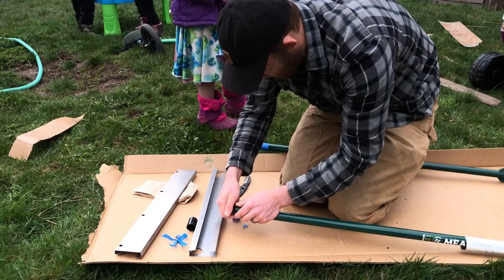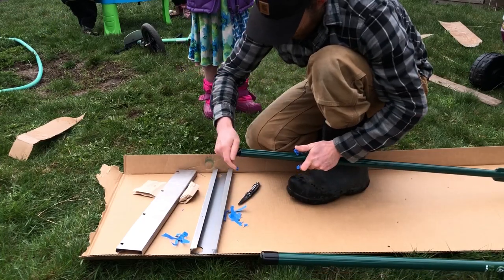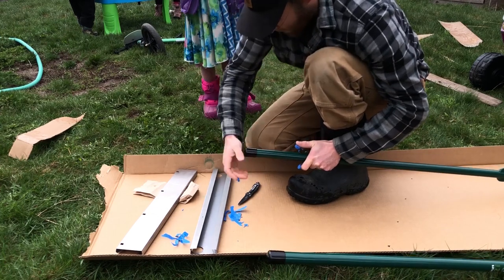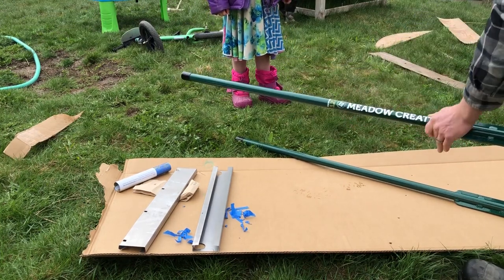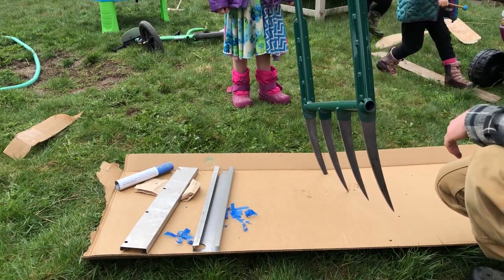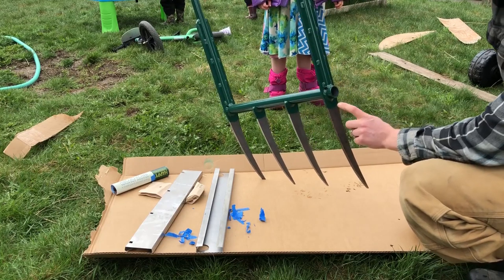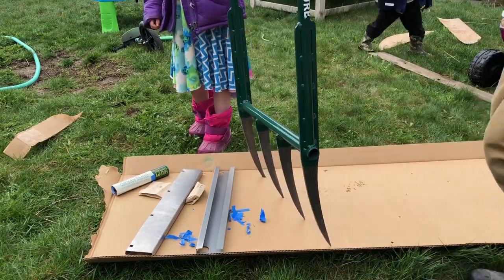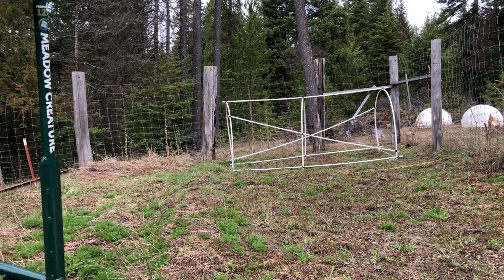Look at what these rubber things do — there's one, and now the rubber tip is on. So this is the Meadow Creature broad fork, the 12-inch model. The tines are 12 inches long and it's all welded into one piece of steel, everything joined together and welded nice and strong. The outside tines have extensions going all the way up to make it nice and stiff. Let's put it to work!